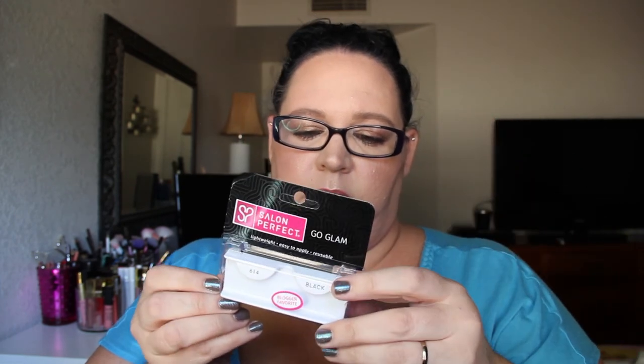I have a couple of lashes — this was the Salon Perfect number 614s. The lashes are obviously gone, probably tossed. I do have a couple more packs in my vanity. I like these; the 614s remind me of the Ardell Wispies.